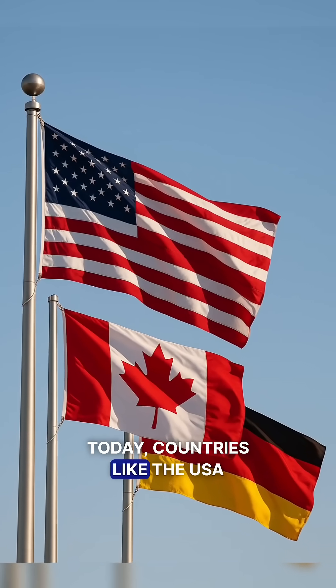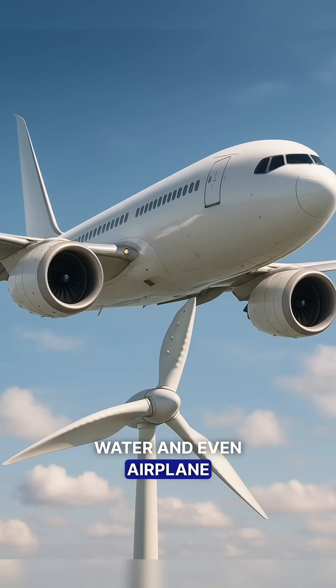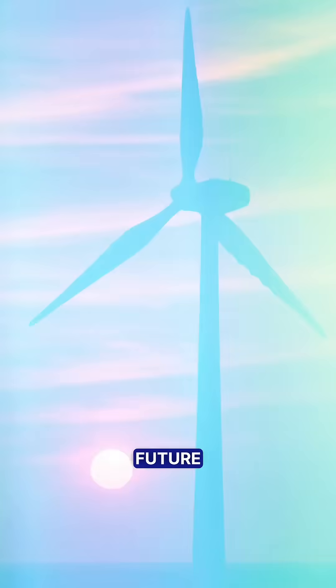Today, countries like the USA, Germany, and Canada are using whale-inspired designs for wind, water, and even airplane turbines. Whale fins, once just a marvel of nature, are now powering our future.